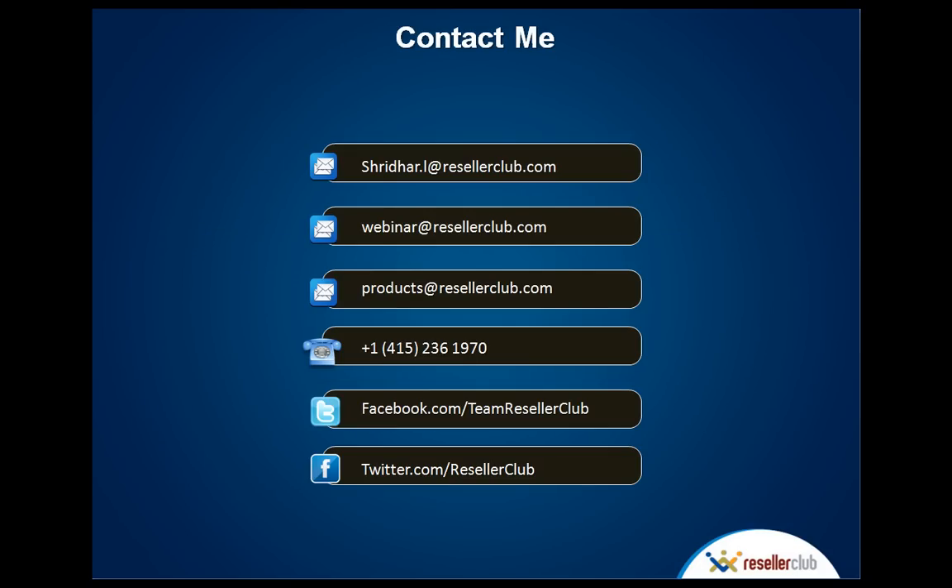If you want to get in touch with us, you can contact me by email at sridhar.l@resellerclub.com, or mail in to webinar@resellerclub.com or products@resellerclub.com. You can also pick up the phone and dial us or contact us through social media. Every single option is available to you — we want to talk to you. We want to make sure that you're part of this, that you're selling these products and services. As for all the questions that have been asked — there are way too many to answer right now, but I've taken a note of all of them and I'll be working with your account managers to make sure you all get responses quickly. Thanks a lot, guys. Thank you for attending this webinar — just go on and start selling this product and have a ball.